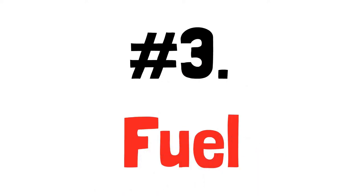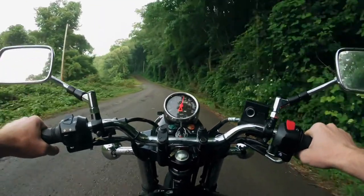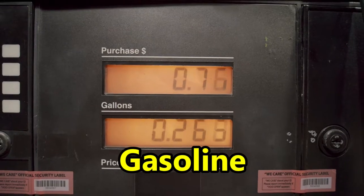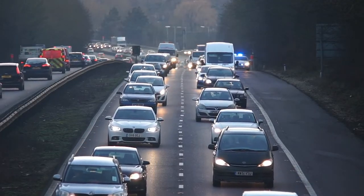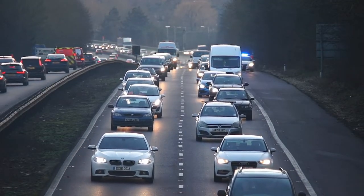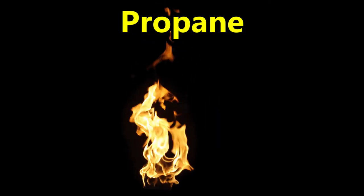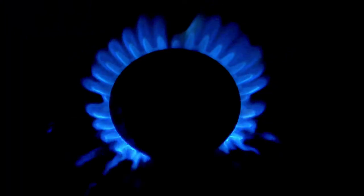Number 3: fuel. This means stocking up on whatever fuel you will personally need. The most common fuel to stock up on is gasoline — buy some gas cans and fill them up. This can help you get out of town in an emergency and is also great to keep your gas generator running. Propane is another great fuel to stock up on, and if you have appliances that use one-pound bottles of propane, definitely stock up on those as well.